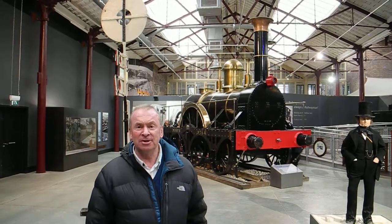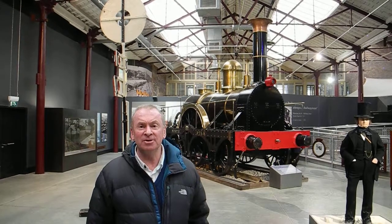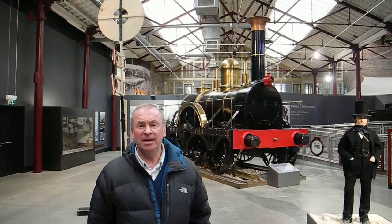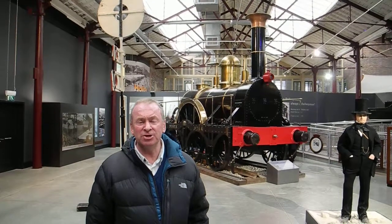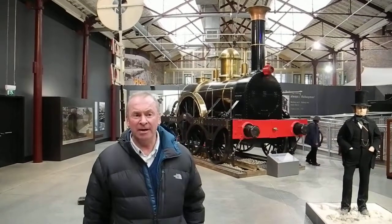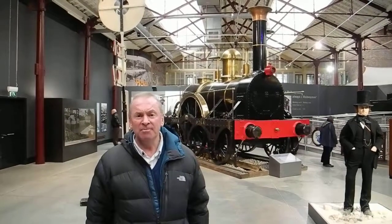Brunel first started off working for his father building a tunnel under the River Thames — the world's first underwater tunnel. He then designed the Clifton Suspension Bridge at Bristol, where he met the directors of the Great Western Railway. In 1833, Brunel was appointed its chief engineer.